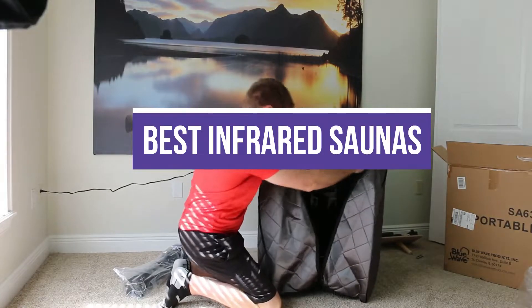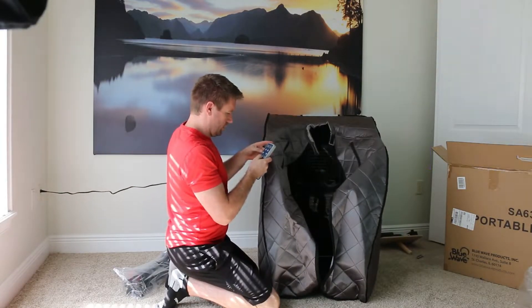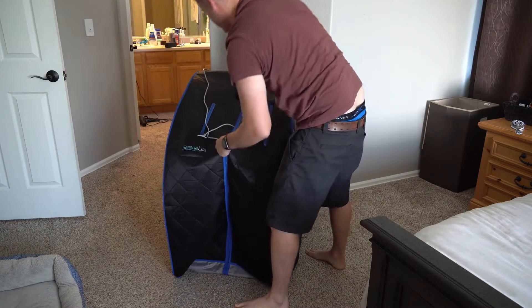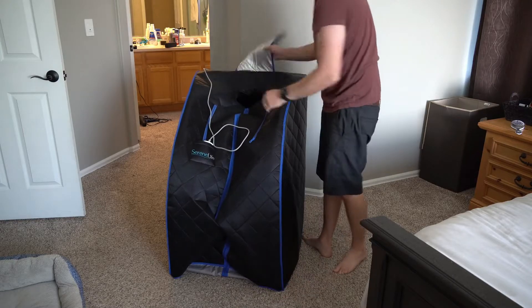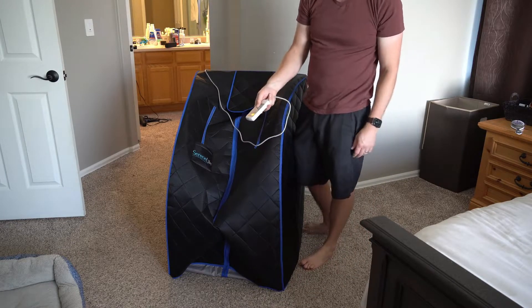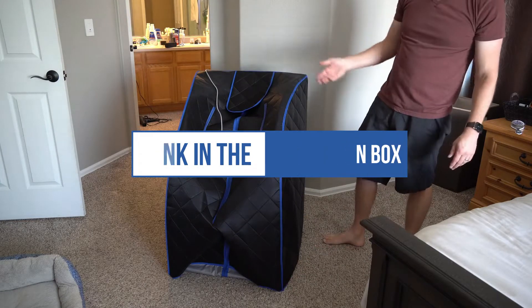In this video, we will recommend you the 5 Best Infrared Saunas. We created this list based on our personal opinion and hours of research, and we listed them based on quality, durability, price, and more, so you can easily decide which is best for you. You can find the purchase links for all the products mentioned in this video down in the description below.